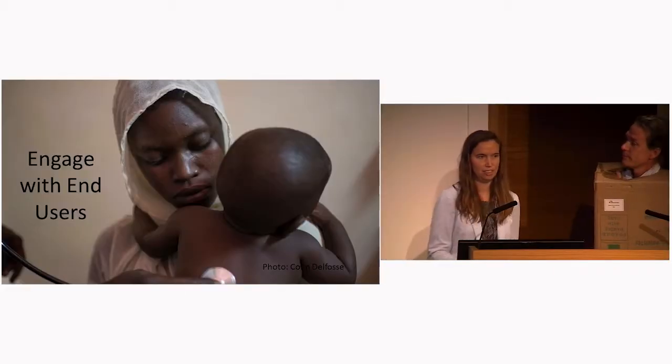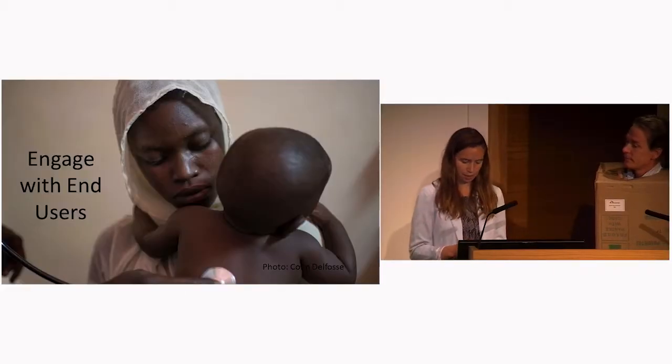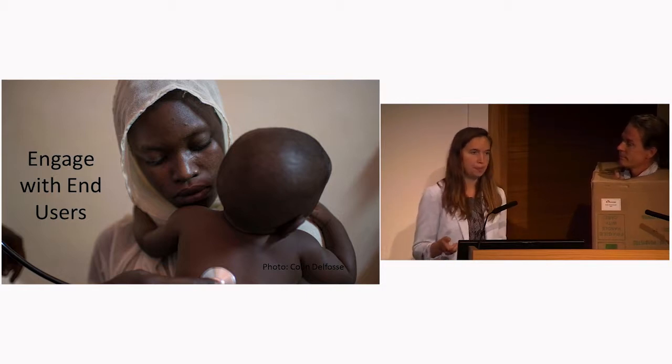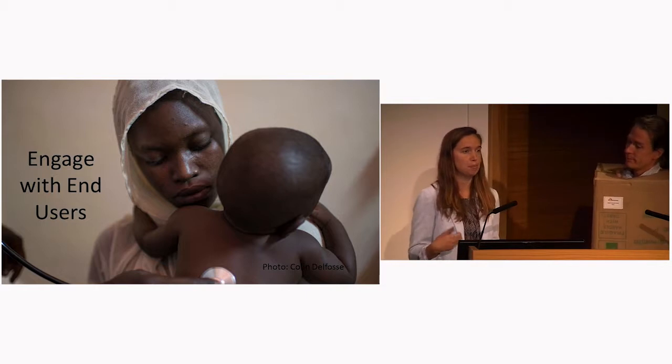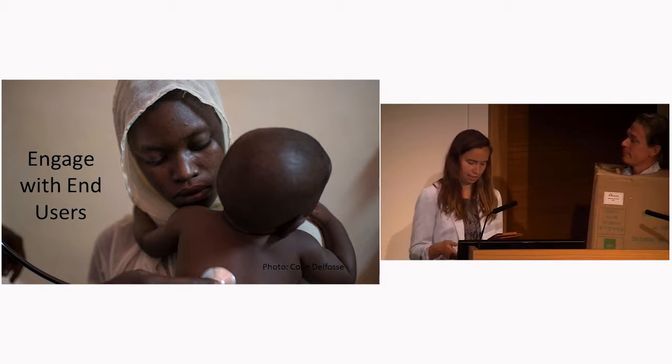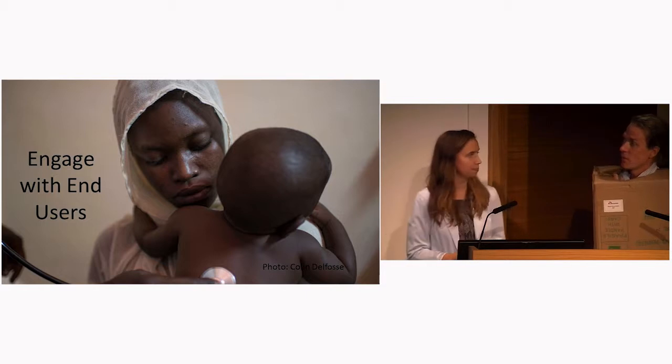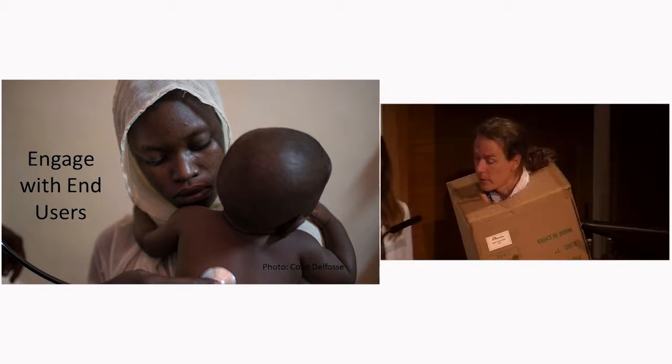Our final factor is engaging end users. In the last session you heard about two e-care mobile applications, and one of the factors that's been really important in the success of those projects has been regularly engaging with health workers in the design and piloting of those two applications.